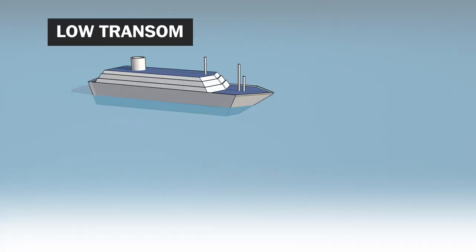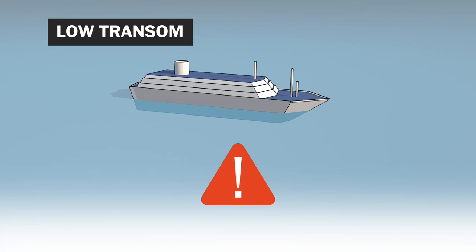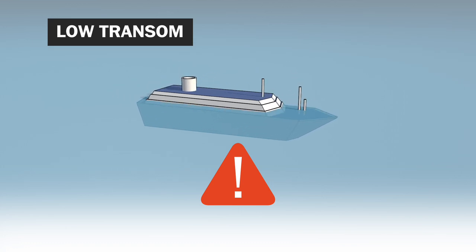First, a low transom. The transom is the flat back of the boat, many times where you'll find her name. If the transom falls below the waterline, the boat will take on water quickly and sink. This can happen from poor weight distribution or really big waves.